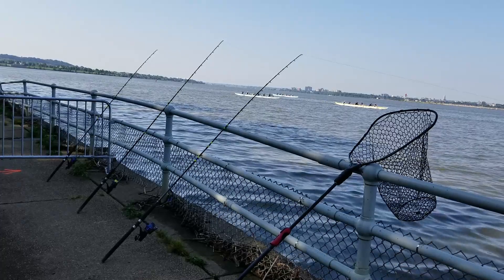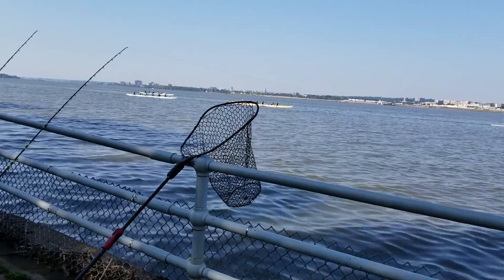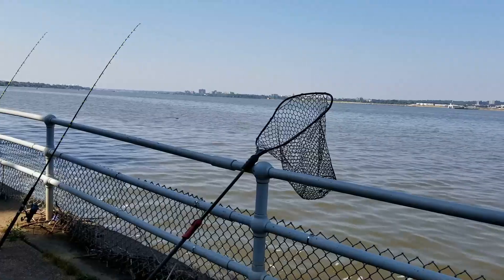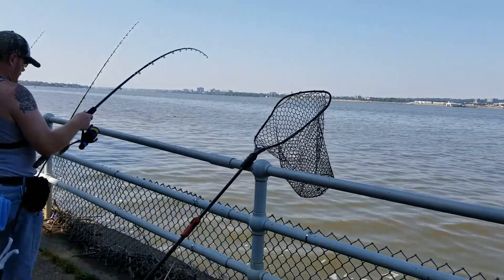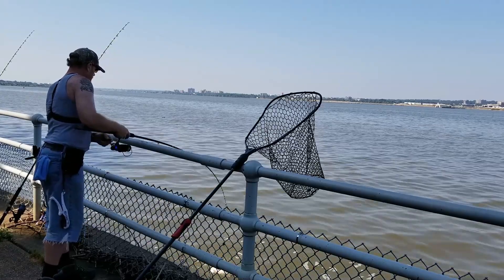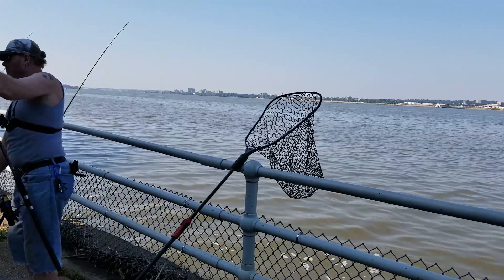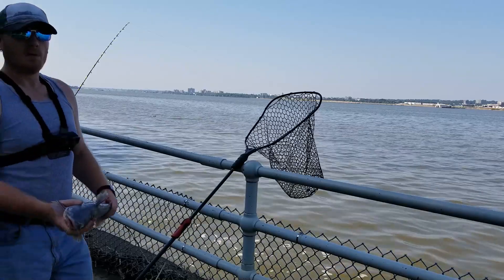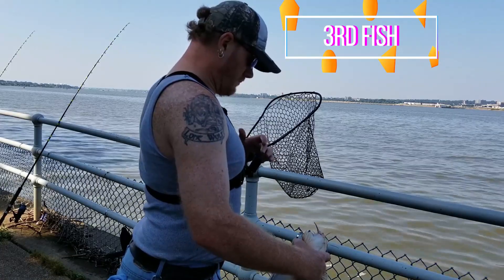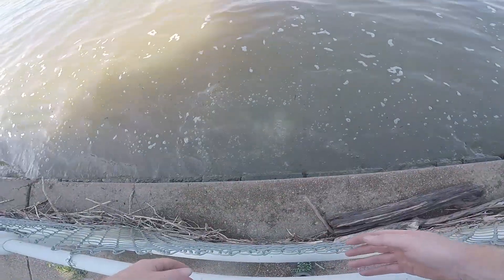They're just paddling away. I tried to get the camera running but it wouldn't work. Alright, let's get this second one released. And he's gone.